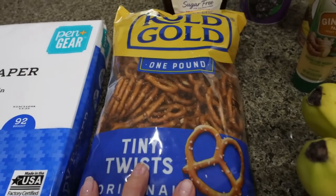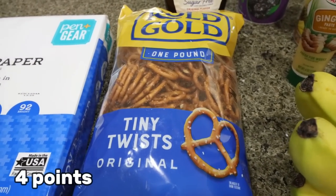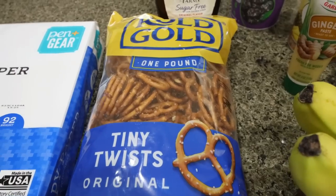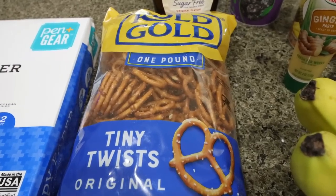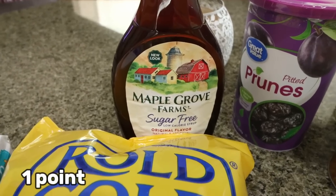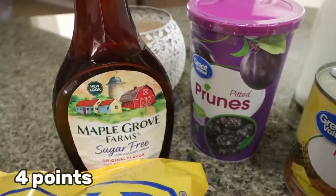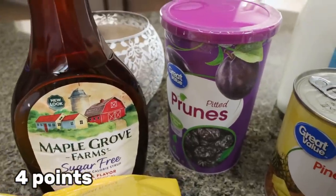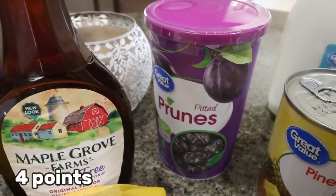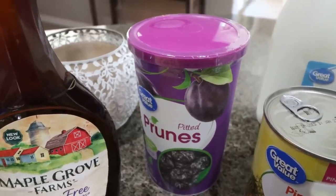I grabbed some pretzels for my meal prep — I'm making a really good no-bake dessert, so stay tuned for Monday's meal prep. Whatever pretzels are leftover we will definitely eat. I did grab some sugar-free syrup also for a recipe. I grabbed some prunes for Troy — I want him to try these instead of prune juice because there's not a lot of added sugar. So I got him a big container; we'll see if he likes them as much as his typical prune juice.